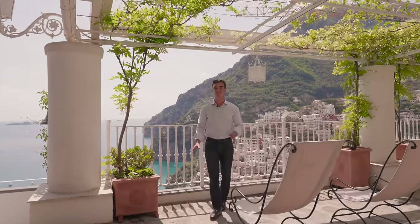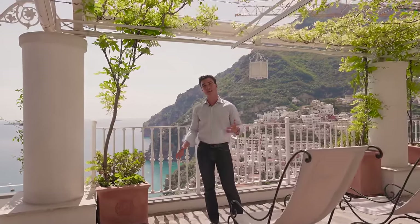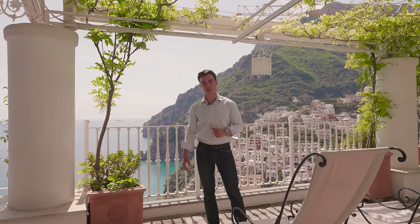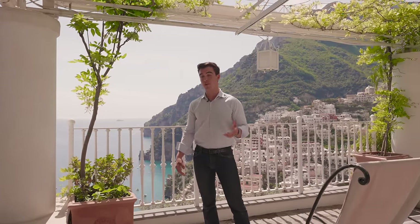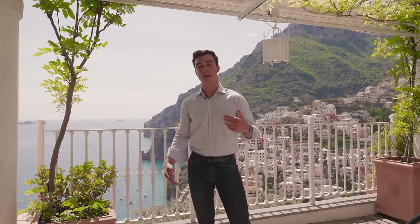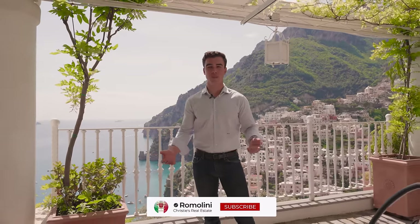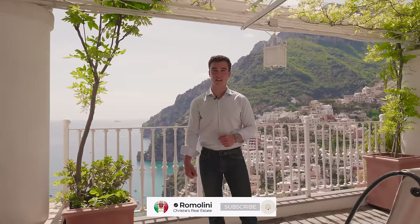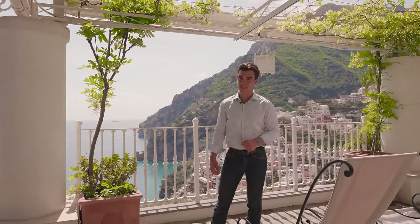We've now gotten to the end of today's property tour. I hope you liked this villa, and please, if you ever come to Positano, let me know — I would love to show it to you personally. Before I leave you, please remember to leave a comment in the comment section below and let us know what you think about this villa, if you have any suggestions or advice on our videos. Also, subscribe to our channel for new incredible homes every week. Until next time, ciao!